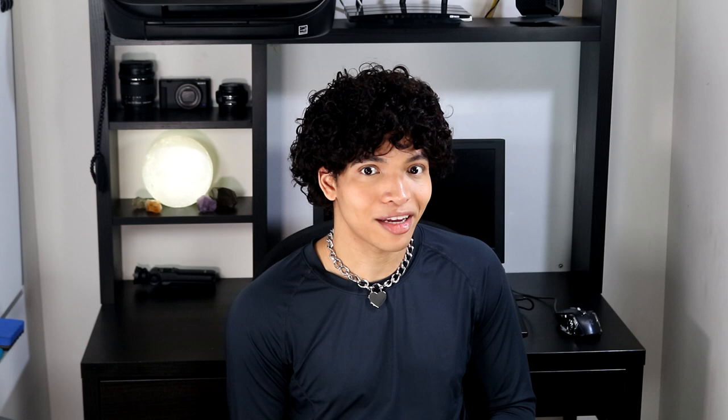Psyllium husks makes everything so much easier — going is really easy and faster. It works by adding bulk to your stool and attracting water into that area so you go in a softer way. I strongly recommend it. This is my power tip number one: do not underestimate a great fiber supplement. Some other fiber supplements I tried didn't do much for me, but this made a huge difference.